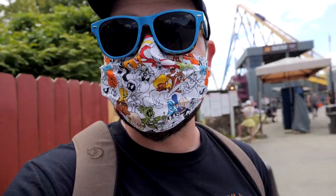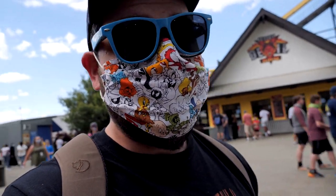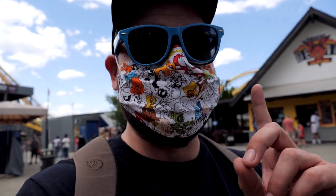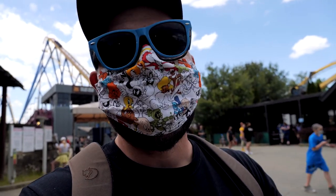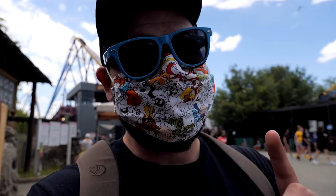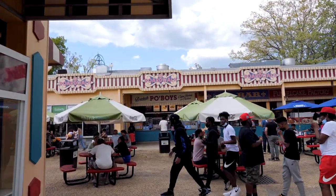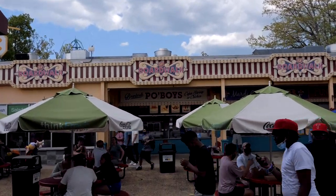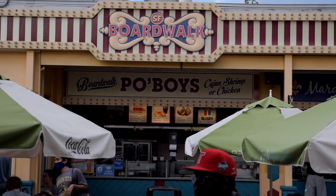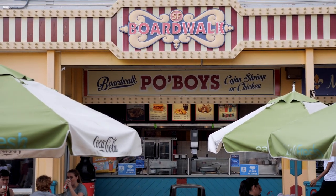Right now I'm in front of the Jersey Devil barbecue, which is now open. But I promised last time that I would go check out the Boardwalk Po'boys — that opened as well and I haven't eaten there. It's a busy day here at the boardwalk and I have found it. It is actually called the Boardwalk Po'boys. You can't really see it in there because of the light, but let's go check out the menu.